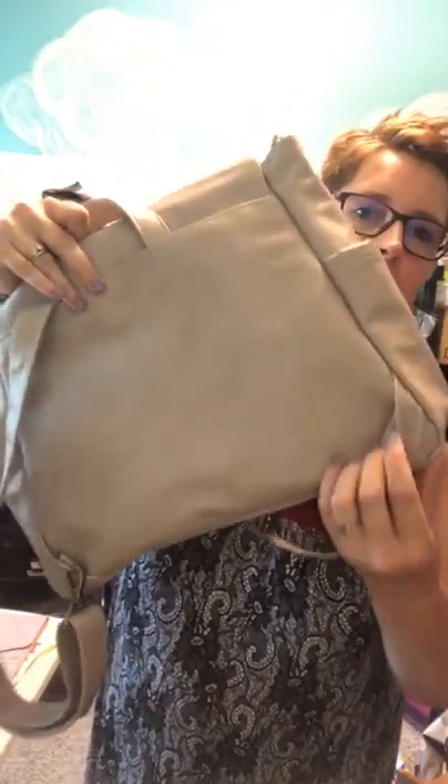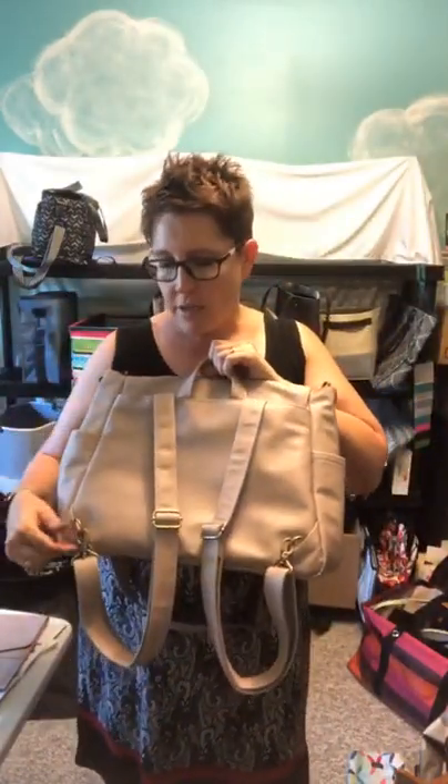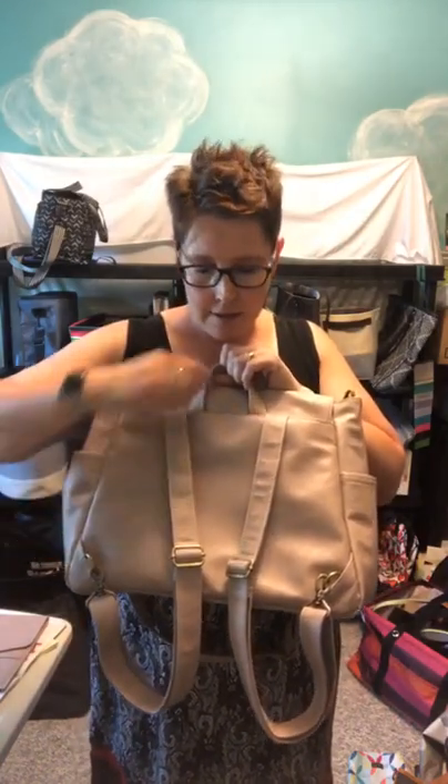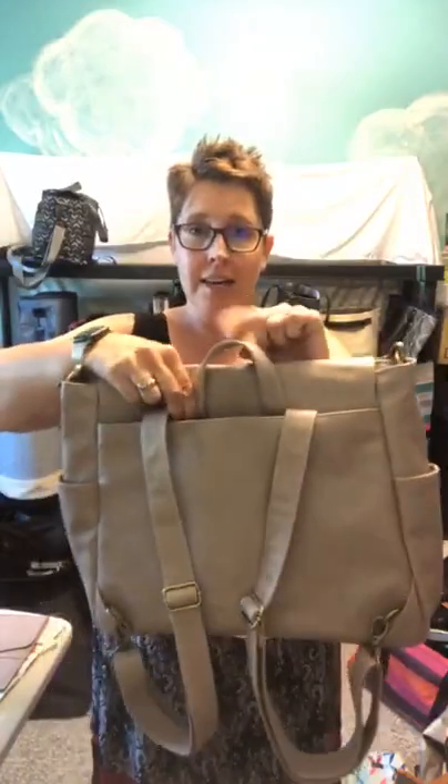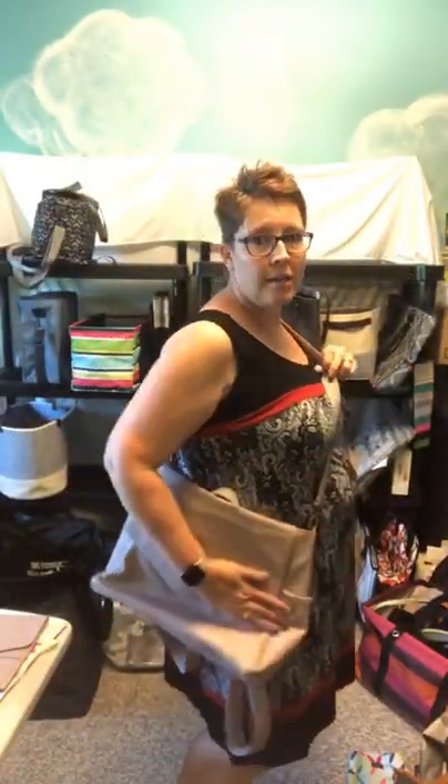Sometimes you feel like wearing a backpack — this bag totally does that. It has backpack straps. If it's not a backpack day, you tuck the little hook back in, reach into the pocket, pull out the backpack strap, and hook it on. You have a backpack purse! If it's not a backpack day, you unhook them, tuck the straps away, and it also comes with a crossbody strap — so many options.